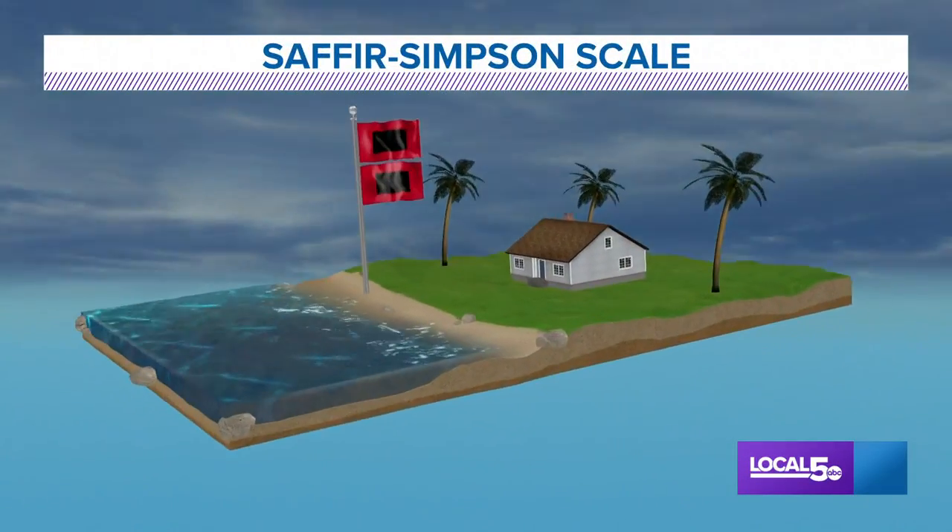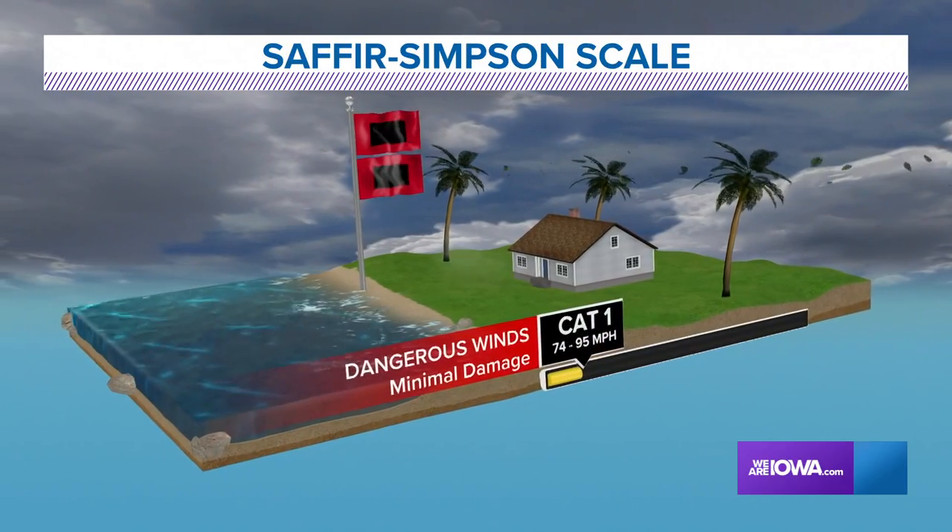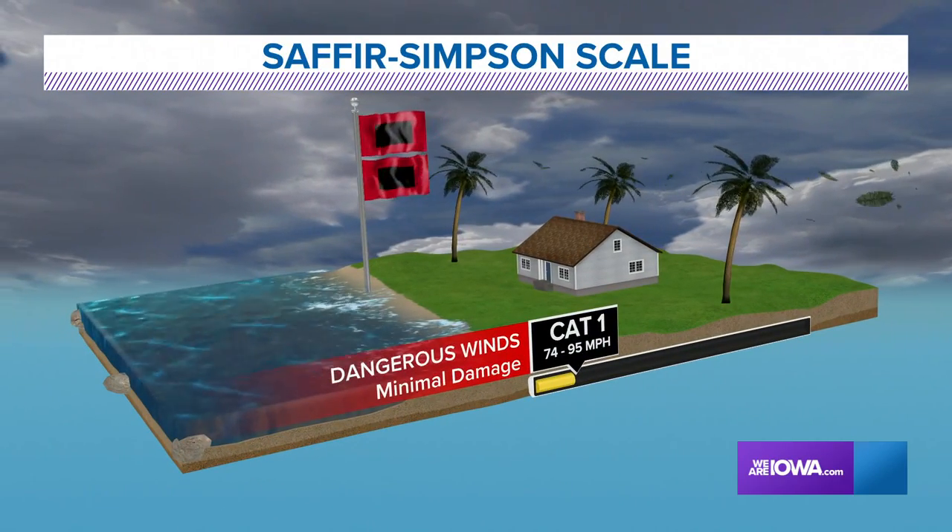The National Hurricane Center uses the Saffir-Simpson scale to classify hurricanes from Category 1 to 5 based on their wind speeds.